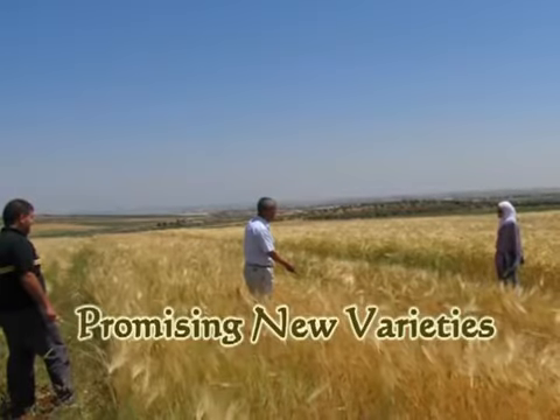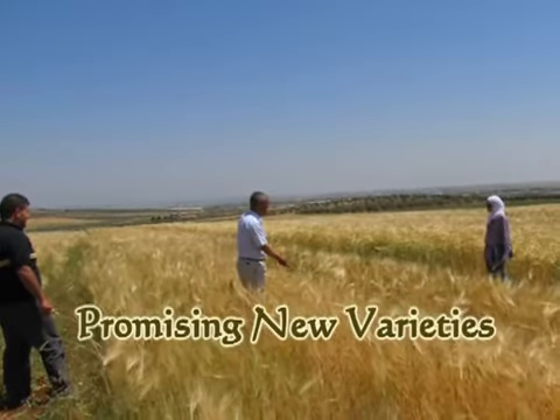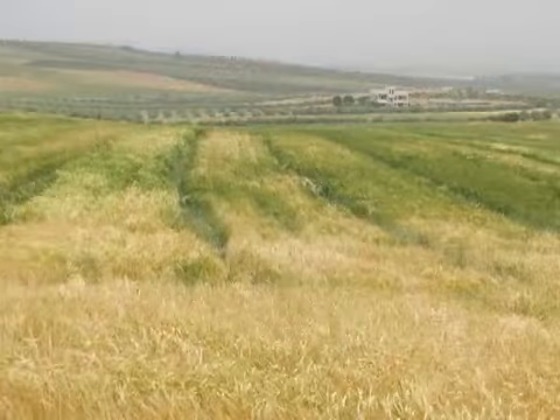We cannot depend on our salary alone. I grow a local variety of barley, but the one I got from the project is much better — in plant height, spike, and grain. Some farmers said they have never seen anything like this in over 70 years.